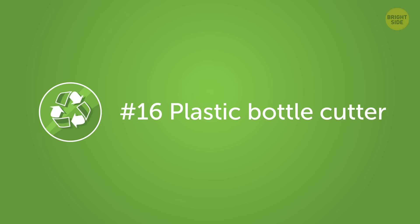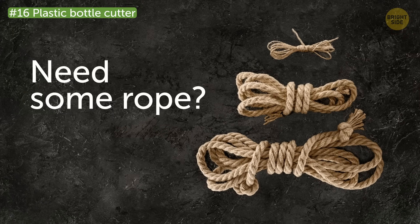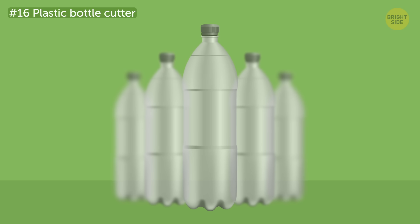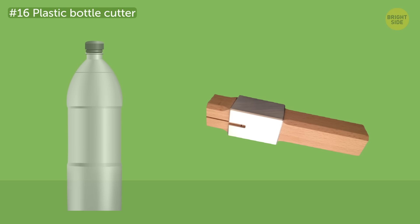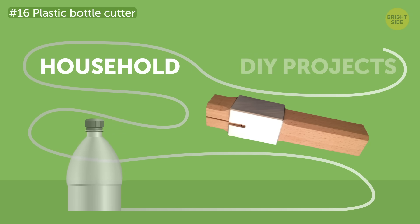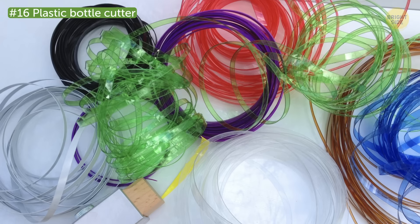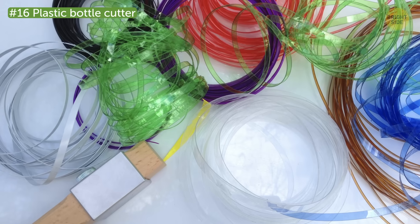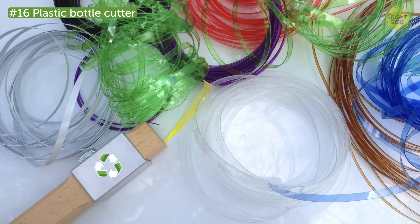Number 16: Plastic bottle cutter. Hey, need some rope? Just start saving all your plastic bottles and make one yourself! This cutter turns plastic bottles into strips that you can use around the household or for DIY projects and crafting. Not to mention, cutting up bottles helps reduce the amount of space they take up on their way to be recycled. It's a win-win!